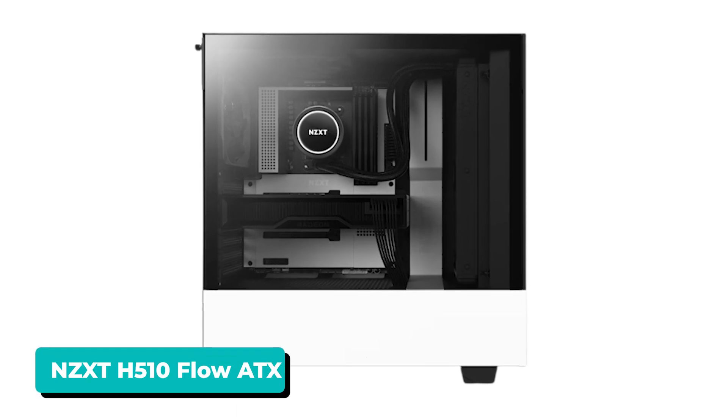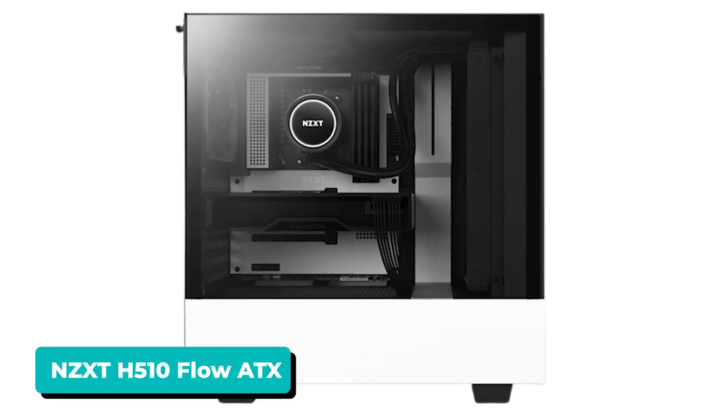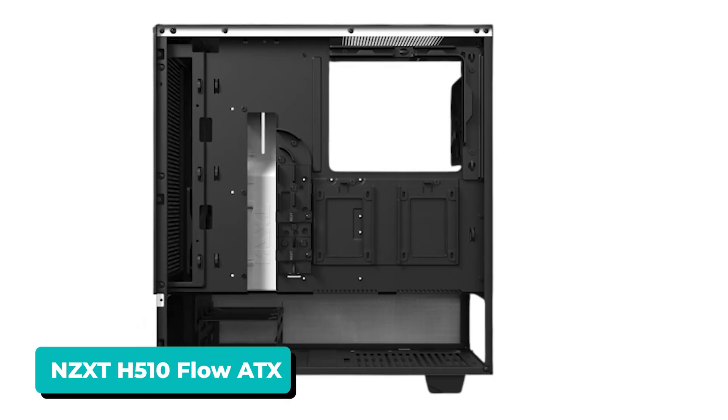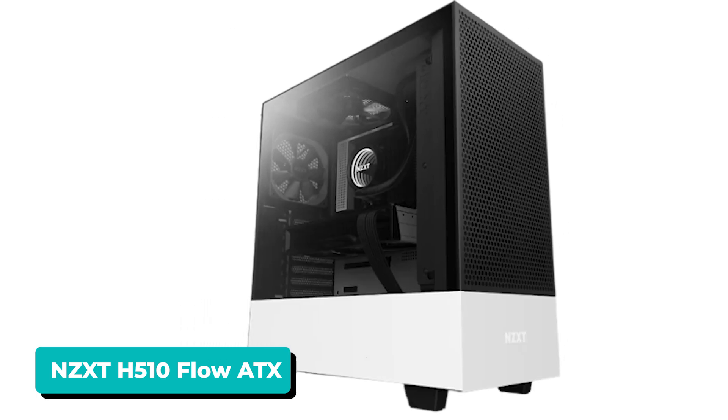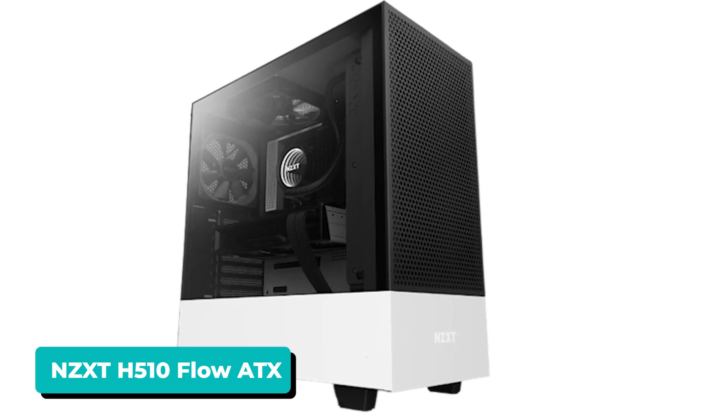We decided to go with the NZXT H510 Flow for the chassis. It looks great like the rest of the NZXT H series, but now features a mesh front panel. This case features a minimalistic style and better cooling.